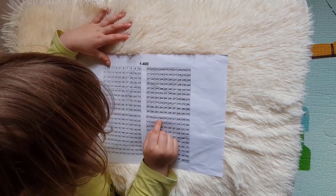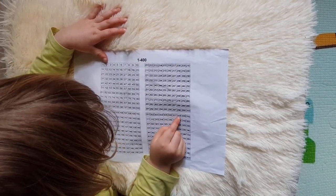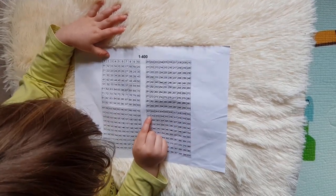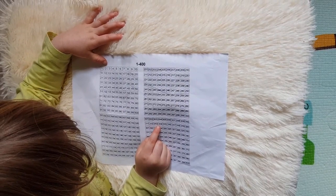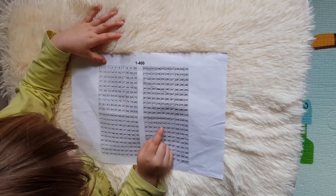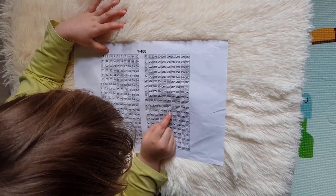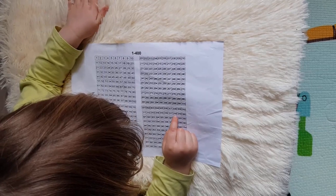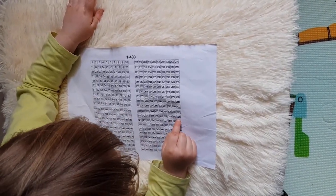One-to-one correspondence is crucial in developing lots of mathematical skills and you can start with these activities very early, as kids are able to do them much sooner than counting. When we count, we relate just one number word to one object. If you see a child say number words faster than they relate to the objects, then they have not yet perfectly mastered one-to-one correspondence.